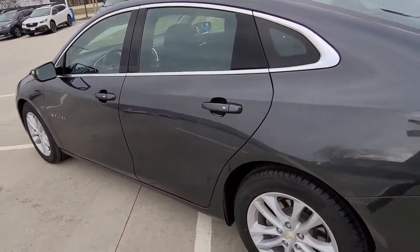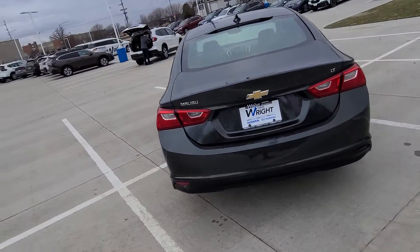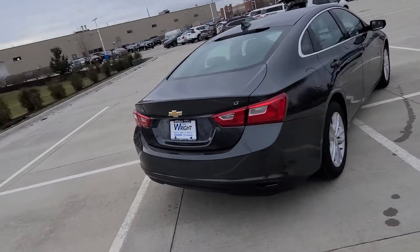This also went through our 135-point service inspection and is certified. It has a two-year, 100,000-mile powertrain warranty on it as well.